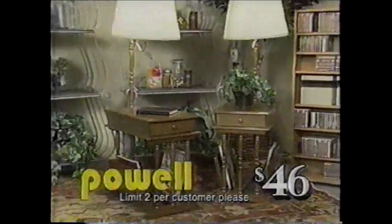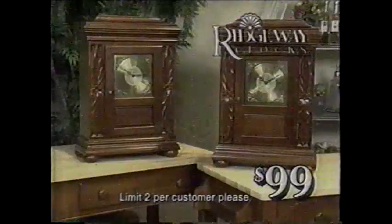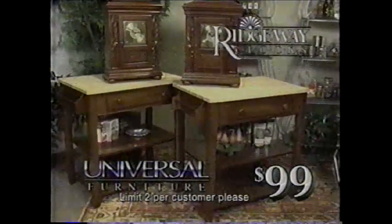This Powell table lamp combo at $46 has a drawer and magazine storage. This Powell baker's rack is just $88 and will complement any home. And at just $99, get this Hemingway mantel clock or this universal kitchen island cart. Mathis Brothers Furniture.